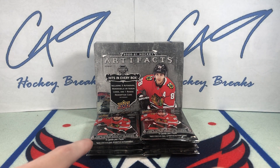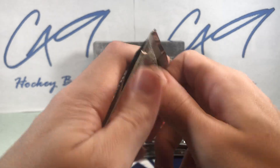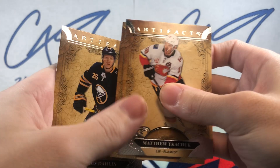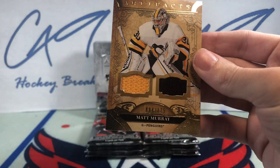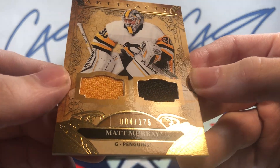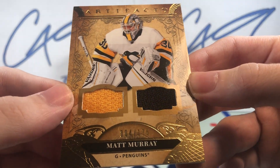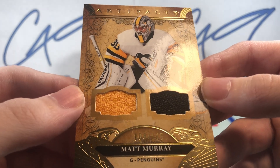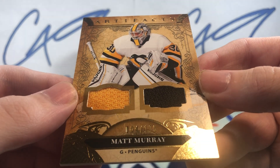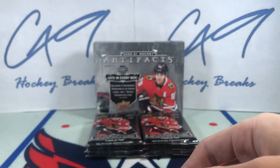That pack was the one with the patch jersey of Kessel last time. We've got our first jersey card here — number 4 of 175, Dual Jersey of Matt Murray. Matt Murray Duo Jersey Card.